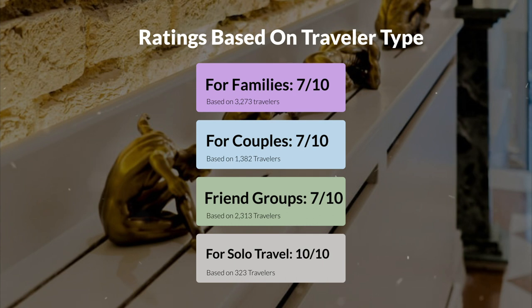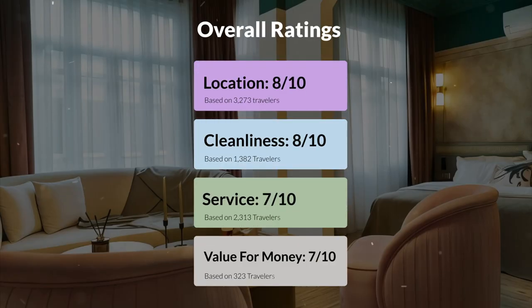Here are our overall ratings for this hotel. Location, 8 out of 10. Cleanliness, 8 out of 10. Service, 7 out of 10. Value for money, 7 out of 10.